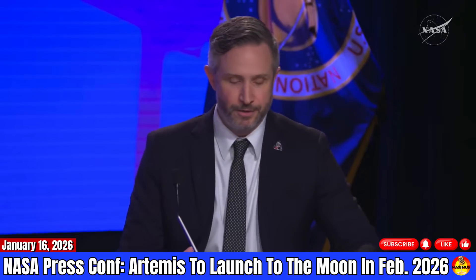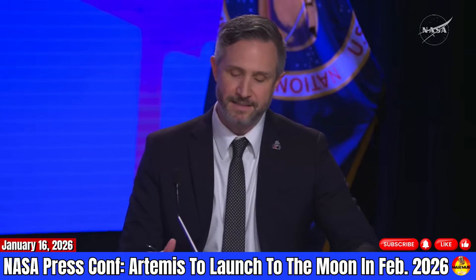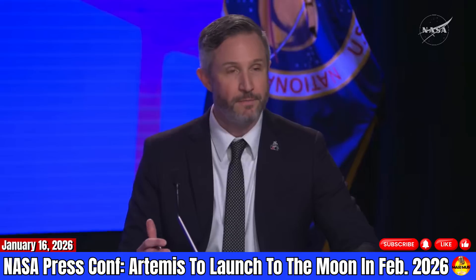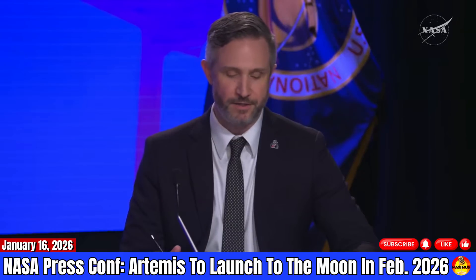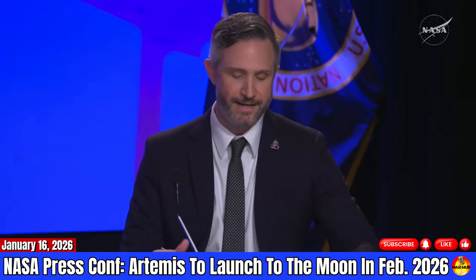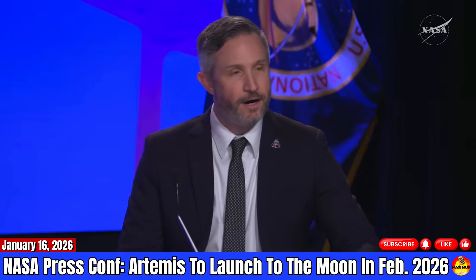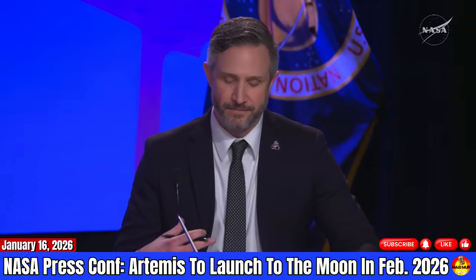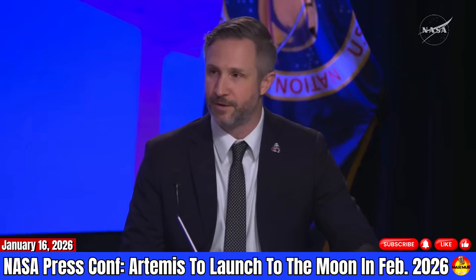Our integrated research campaign for Artemis 2 builds upon what we learned in Artemis 1 and sets the stage for successful exploration of the moon and ultimately onto Mars. Our campaign will help us understand the space weather we'll face during future lunar missions, how to observe the moon and communicate with support teams here on Earth, and in general, how we will react to survive and thrive in that deep space environment. Artemis 2 science is the science of humankind and how we'll act as we continue to press the boundaries and explore in deep space.